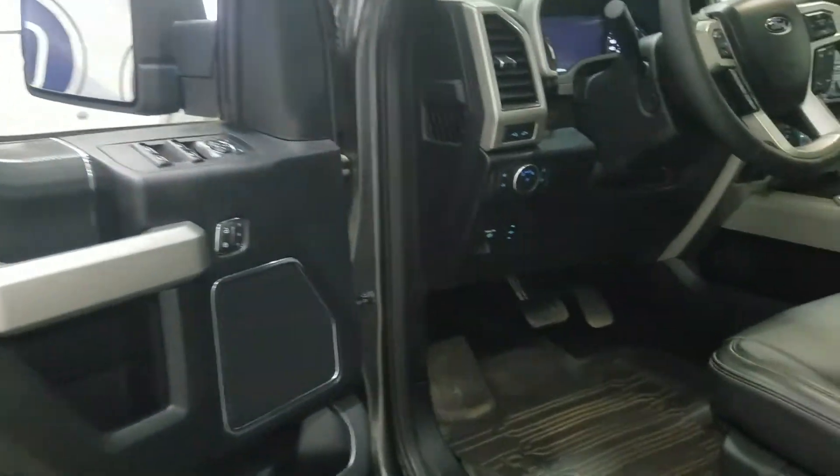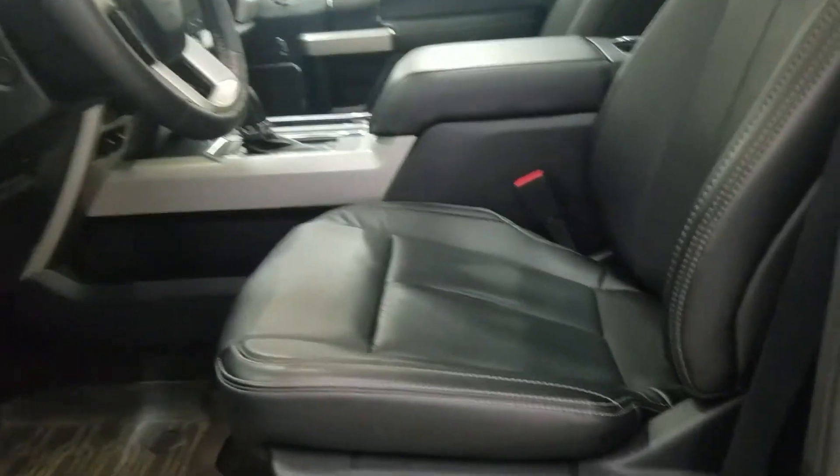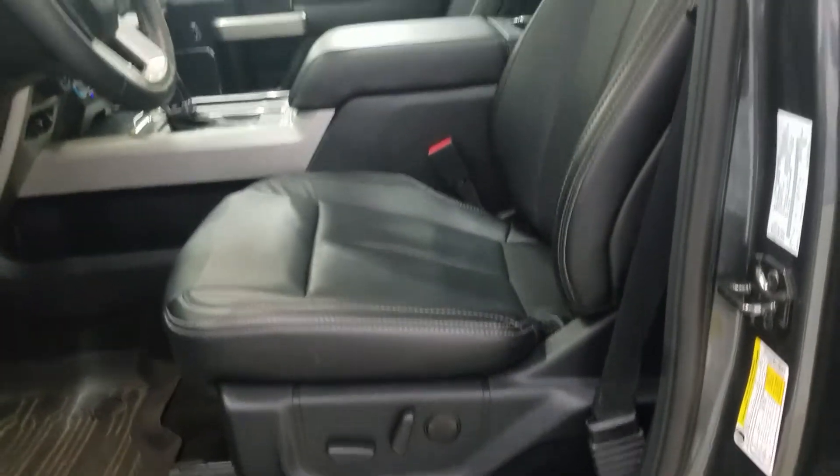As we move into the cabin you will see we have black leather seats with adjustments on the side including lumbar support.